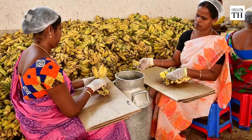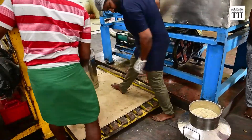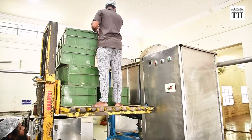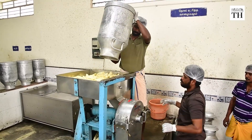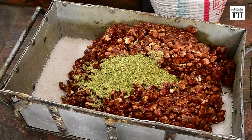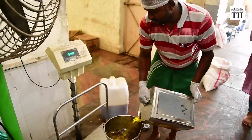Women peel the ripe bananas and put them in cans. Through a small elevator, they are dropped in a grinder. The bananas are then smashed in a mixer and added to the ingredients including dates, cardamom, and sugar candy in an automated production. Once they are blended for 5 minutes, Nata Chakarai is added to the gooey paste, followed by honey and ghee.